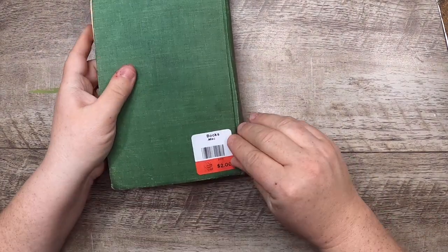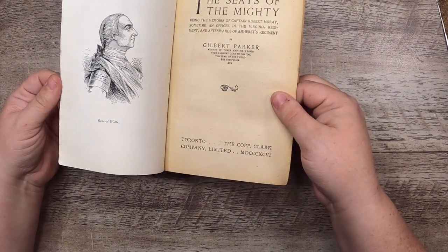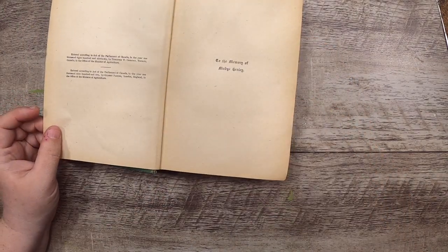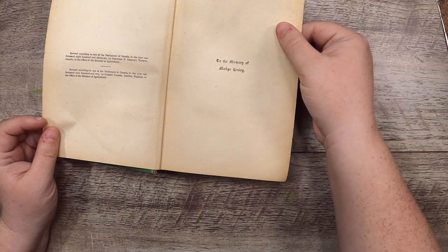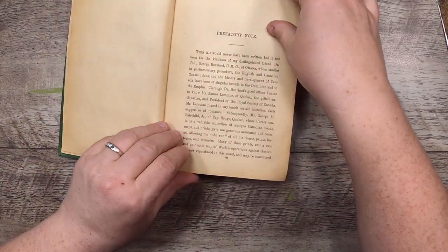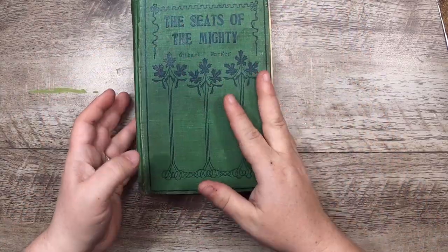On this day I also found one old book — thankfully the label will come off. It's The Seats of the Mighty by Gilbert Parker, with some nice writing in it from 1911. The book itself is from 1902 — 'entered according to the act of the Parliament of Canada in the year 1902, in the office of the Minister of Agriculture.' I don't see a lot of stuff inside but I like the cover quite a lot — I'd probably cover this up and just keep the beautiful image.